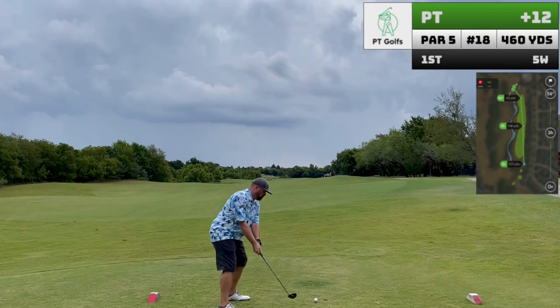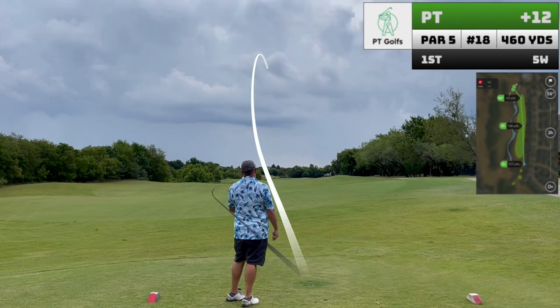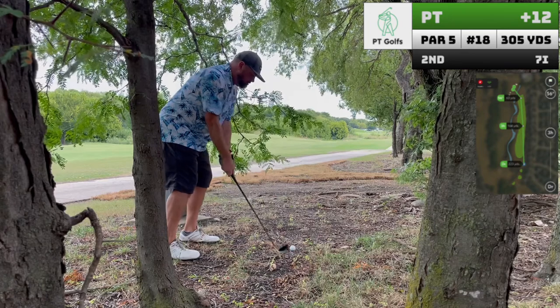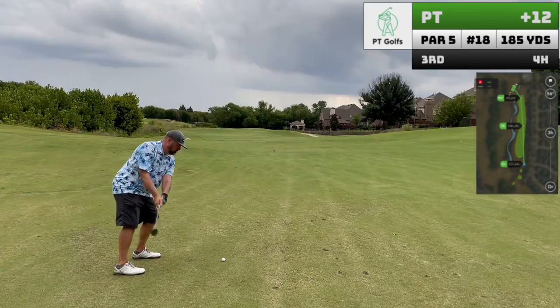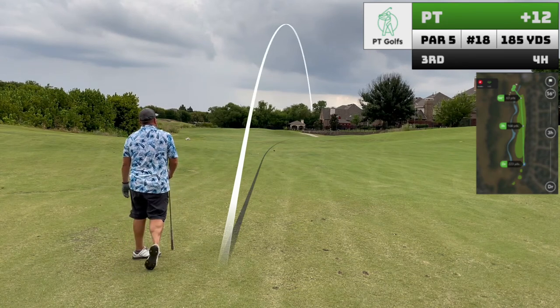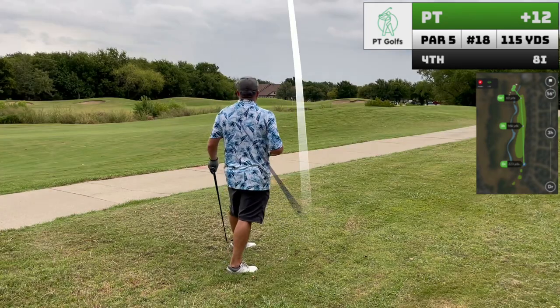That thunder clap signals the end to my chances of breaking 80 today. I ended up with a nasty triple bogey on this last hole, giving me an 86 on the day. That certainly feels like a long way from 80, but fortunately I know where I lost my strokes — a couple of poor decisions off the tee given the new tee boxes, and definitely some work to do with the 56 degree wedge to give me more up and down opportunities.